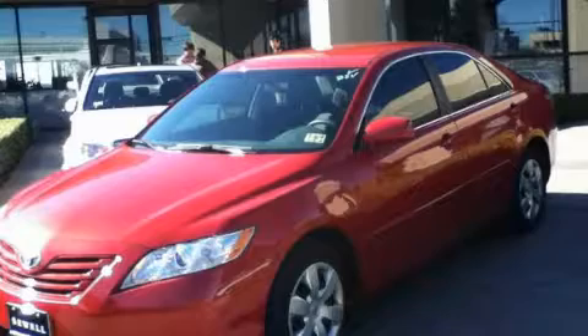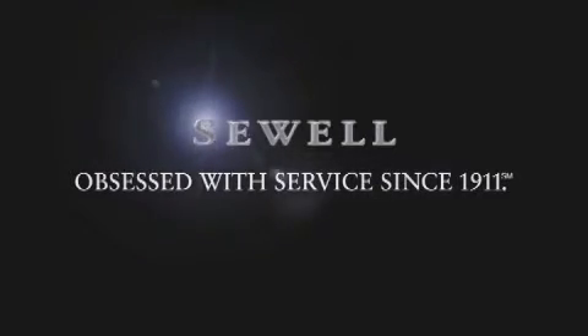This vehicle won't last long at this price. Call and arrange a test drive now. Now that you've seen the car of your dreams, come see the dealer of your dreams. Sewell — service, sales, and efficiency so obsessive, you'll want to pinch yourself.